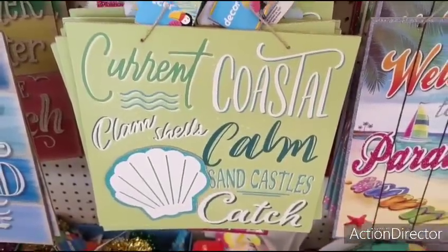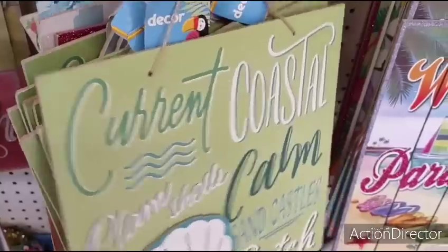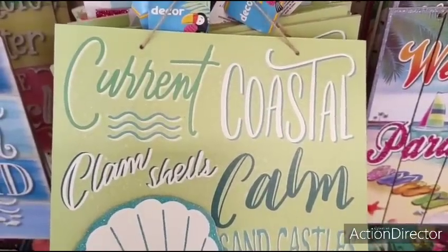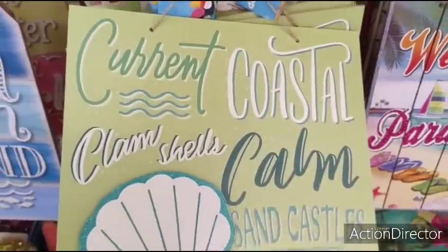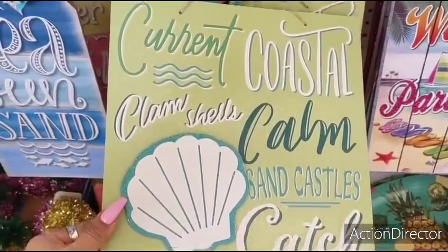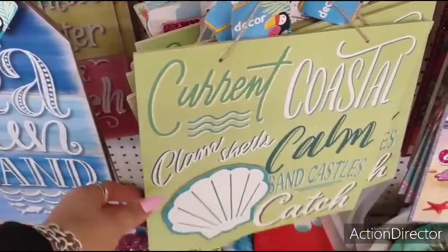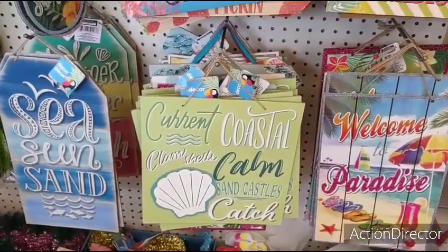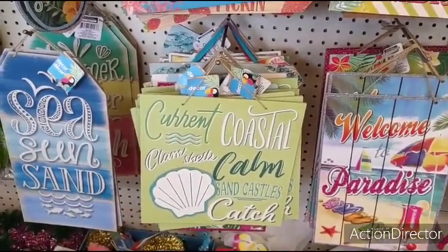This sign is super cute and it's new — Current Coastal. 'Clamshells, calm sandcastles.' Loving the applique shell with the teal glitter around it. Really, really nice. I like the matte green — it looks really cute. So that is new.